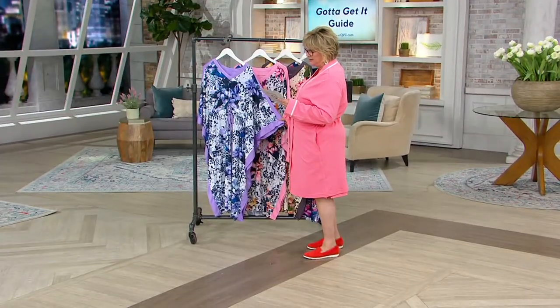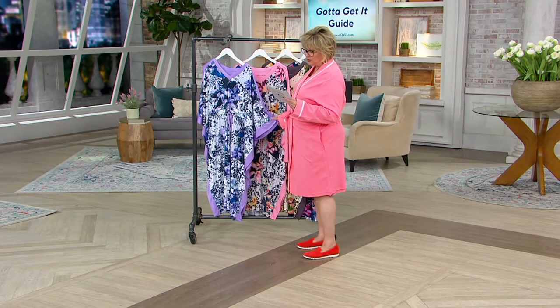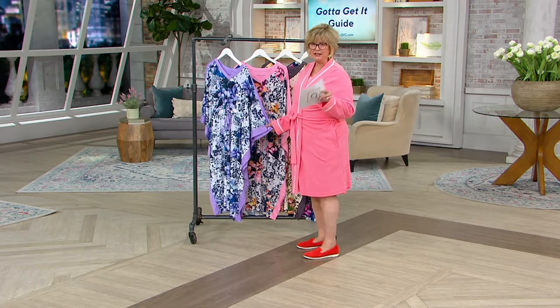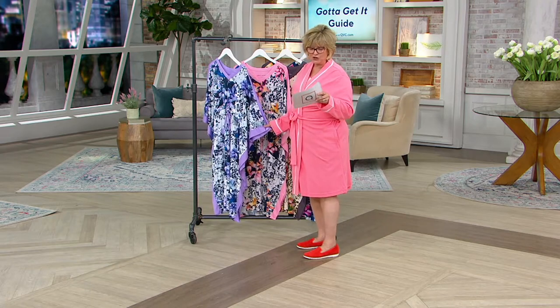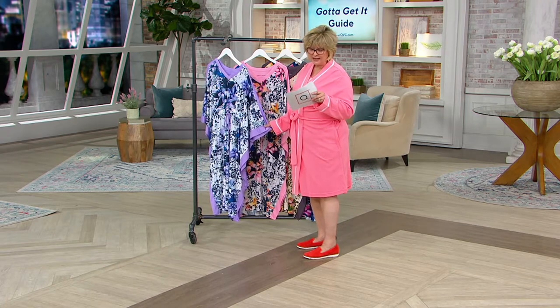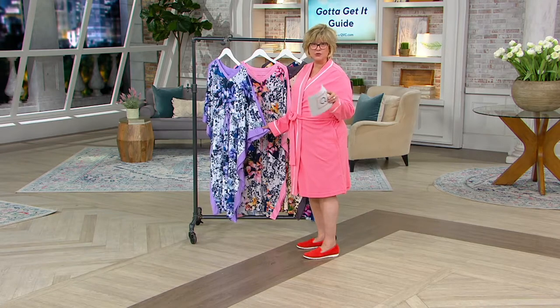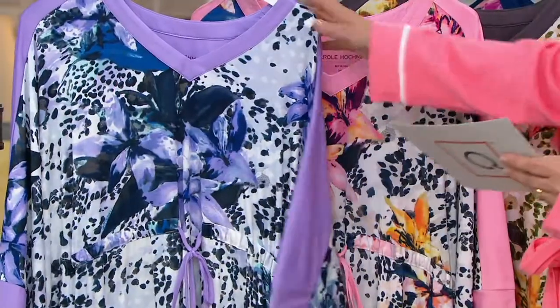So this one does come in petite. And we have in the regular: medium. These are also bridge sizing, ladies — so medium/large, extra large/1X, 2X/3X. And I believe the extra small and small is sold out.